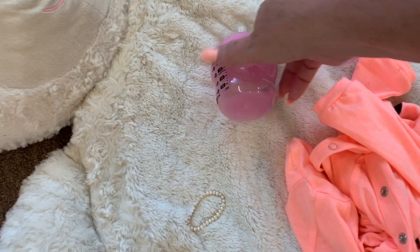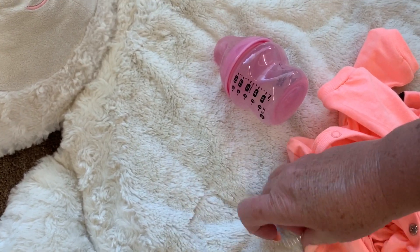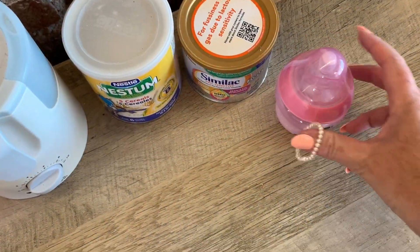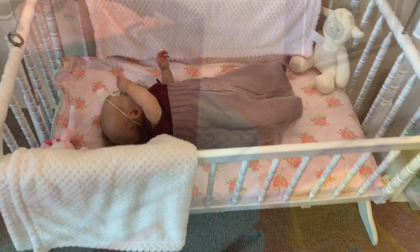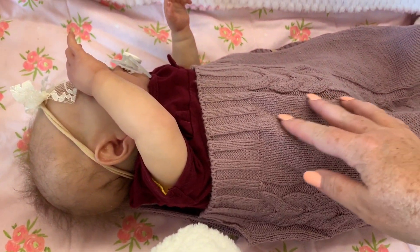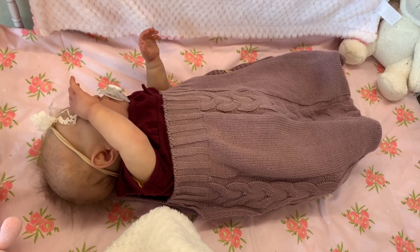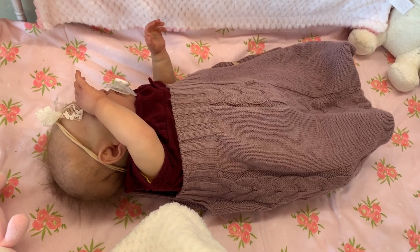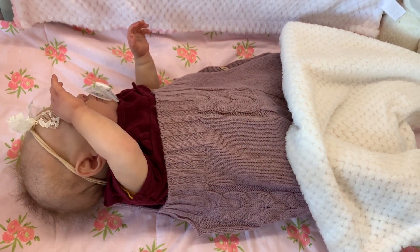I'm going to clean up my mess. Don't want to forget this. I'm going to put these in the dirty clothes and then I'll check back on her. I think she's asleep — she's falling asleep, guys. Isn't she sweet? Well, that was her night routine. I'm hoping she'll stay asleep for a while before she wakes up for another feeding. Thanks for watching, guys. Don't forget to click like and subscribe. We'll see you guys next time. Bye!